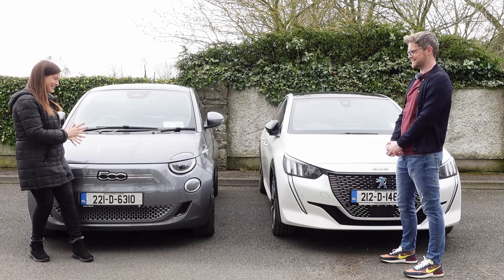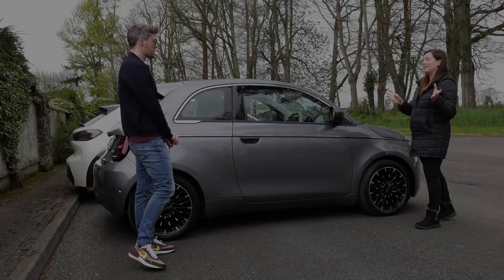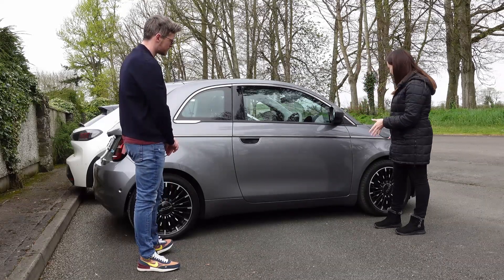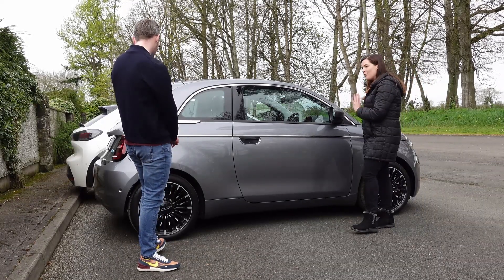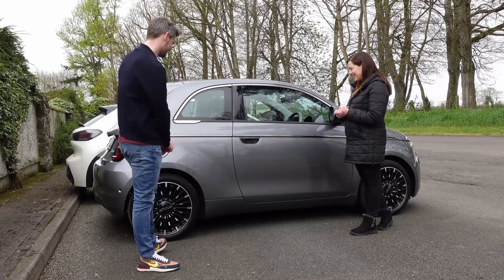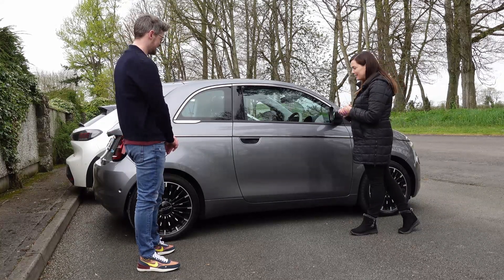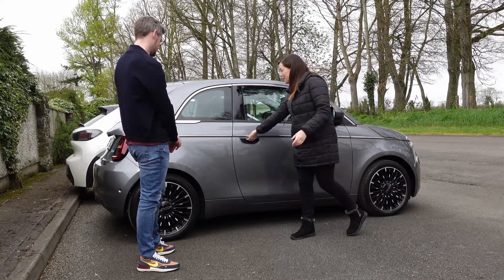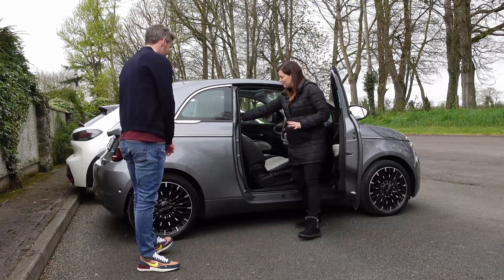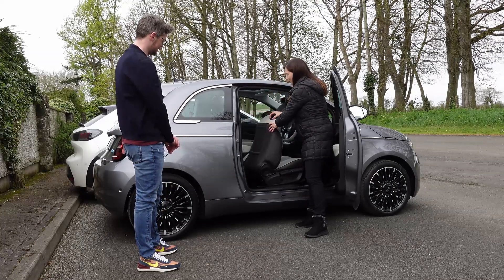It is a really nice spec. So the La Prima spec gets you some really nice details like these black 17-inch alloy wheels. You've got some nice chrome detailing along the side, your little La Prima badge on the side there. Now, it is a two-door, which does limit its practicality somewhat. It does have back seats — they're just a little bit on the petite side, shall we say. They're not that suitable for human adults.